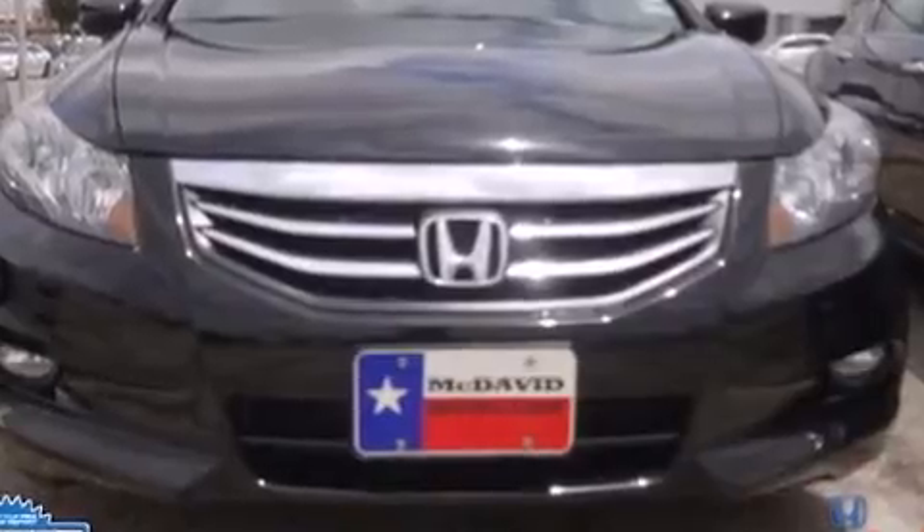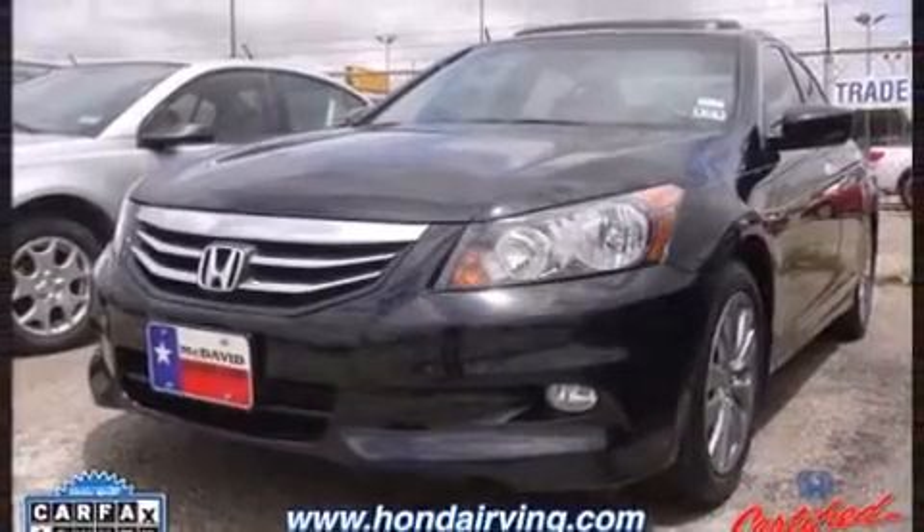It includes power seats, leather upholstery, heated seats, power moonroof, heated door mirrors, and more.